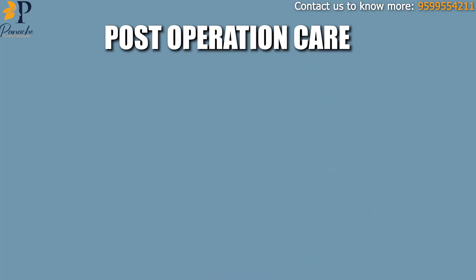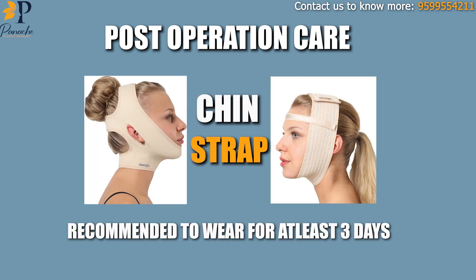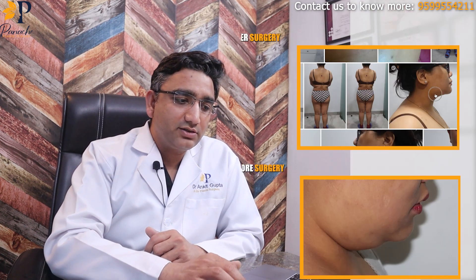In post-op care, all you need to do is wear a pressure garment — a chin strap — continuously for three days, and ideally for seven days. I'll show you how her results look after seven days when she came back to us for stitch removal.